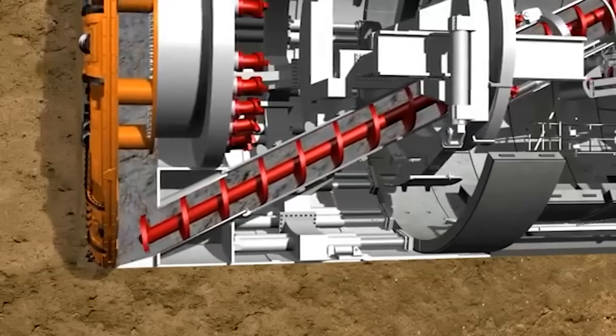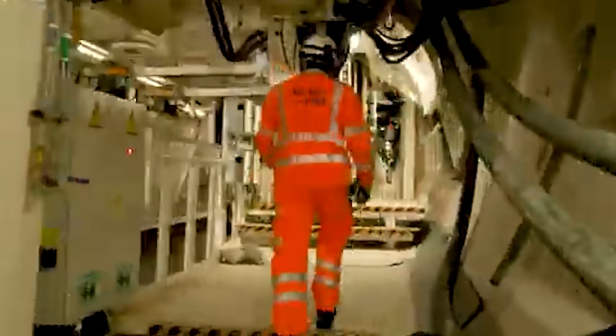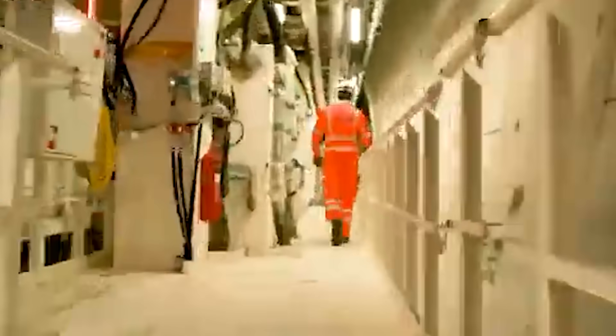The excavated material is taken away to be used later in the construction process. As the TBM digs, it lines the tunnel with precast concrete segments to form a watertight ring, making the tunnel sturdy and ready for action. TBM operators have to know their machines inside and out — that is the only element in this whole operation that they can completely control.